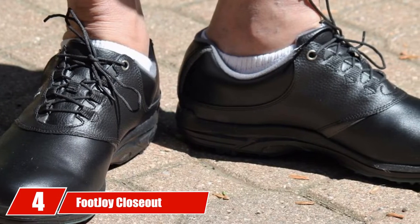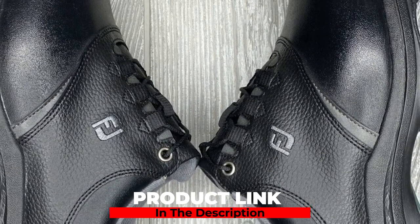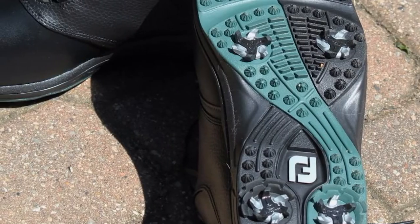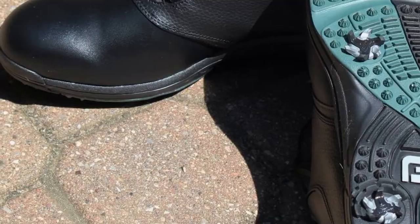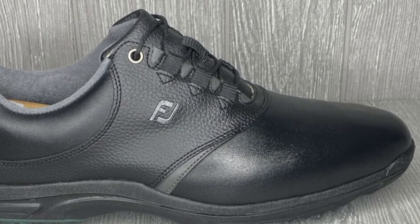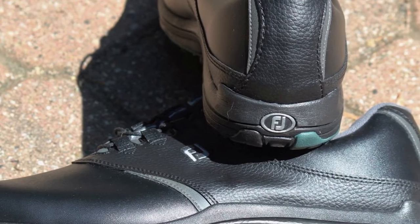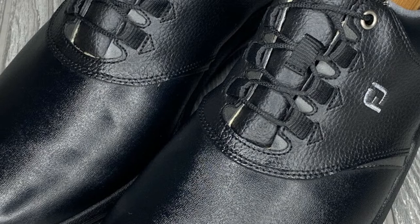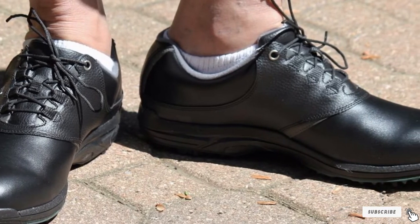Next at number 4, we have FootJoy Closeout Green Joys Men's Golf Shoes. FootJoy manufactures some great golf shoes, and the Green Joys Men's Comfortable Golf Shoe is no exception. The company has discontinued this line to introduce newer models, but they're still available on sites like Amazon at a fantastic price. These shoes are built on the Austin Last, offering a full rounded toe and full fit across the forefoot, instep, and heel. Their rubber outsole features black widow cleats for outstanding grip and traction even on wet turf, and its lightweight cushion fitbed offers impressive underfoot comfort, support, and shock absorption. You can find a pair for well under $100, making them a great value.